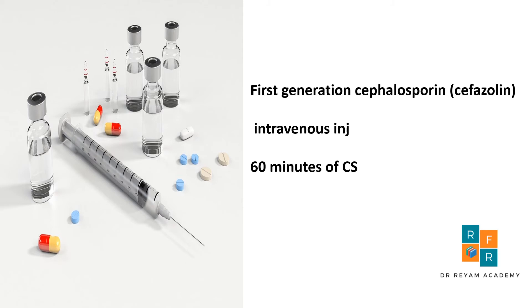The appropriate antibiotic to reduce the rate of surgical site infection is intravenous cefazoline. With regards to timing, studies show that intravenous antibiotics should be administered within 60 minutes of caesarean section.